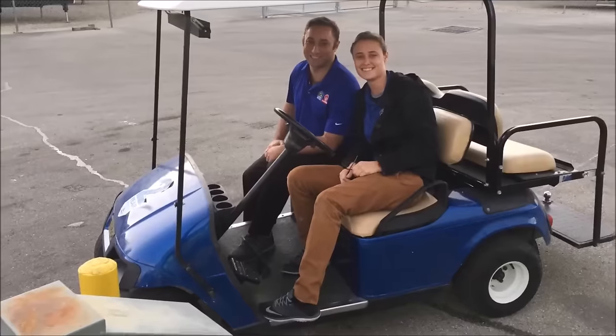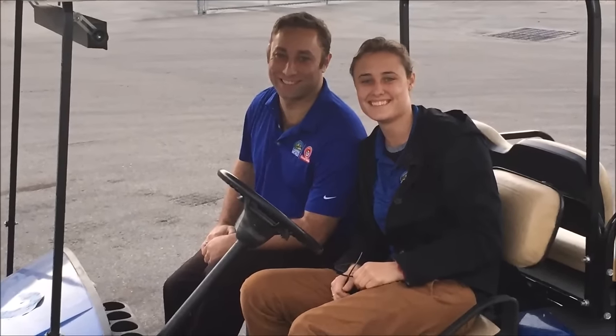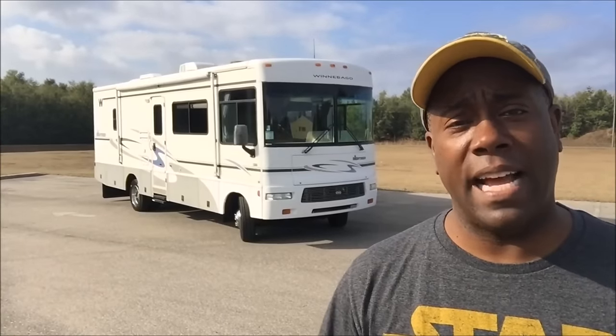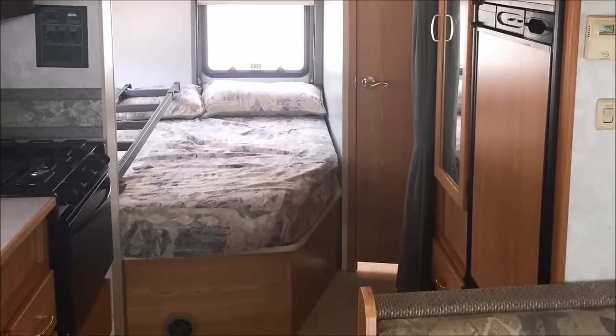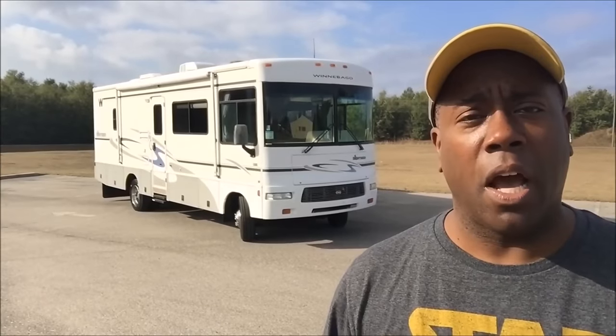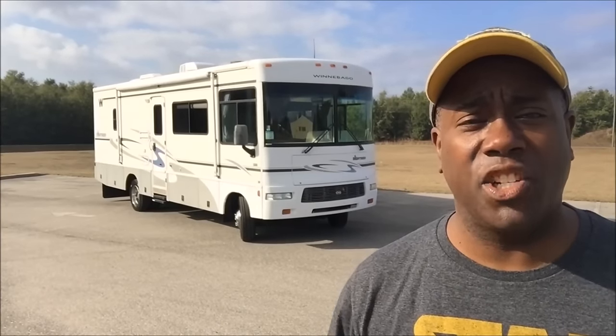I wasn't even really looking, but I stay in touch with the guy who sold me my first rig, Greg Porter, out of Camping World here in Tallahassee, actually Midway. He knew that one of the complaints I had about my Class C was that I wanted a little bit more space in the bedroom. So I was looking for something with a little slide-out, still small, and this Class A showed up.